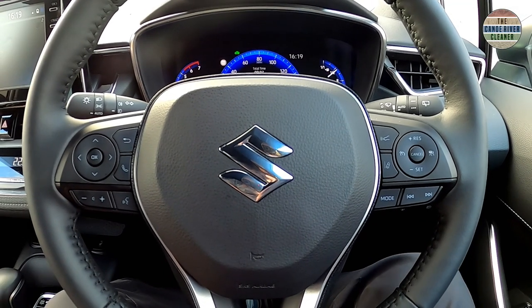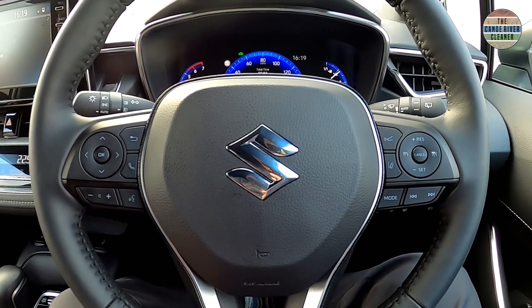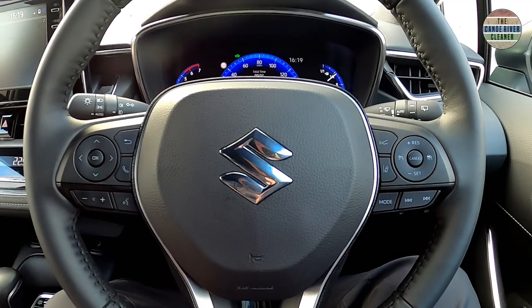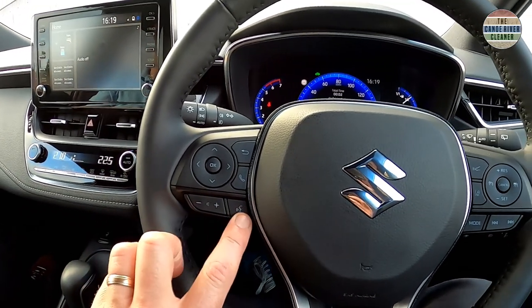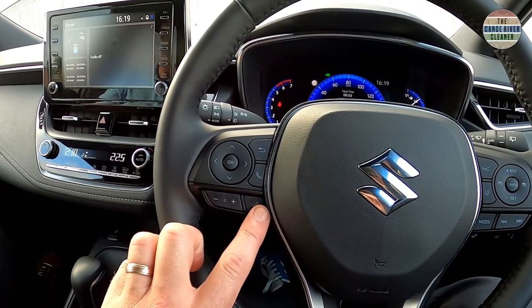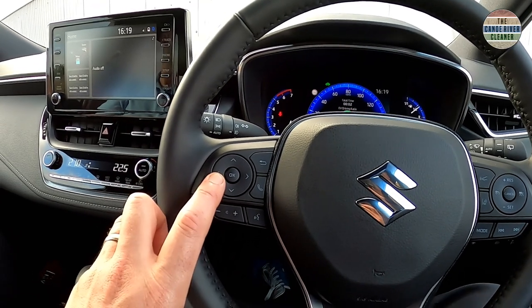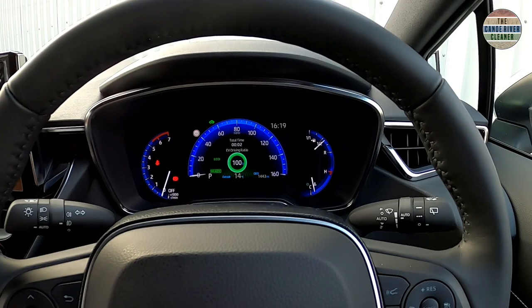Number two on my list of top five features is the multifunction steering wheel. Even on the entry level SZT, the car is littered with features. On the left-hand side, you've got your volume control, your voice activation — which works surprisingly well, even with my Grimsby accent — and your function wheel, which allows you to navigate through various options on your display screen.